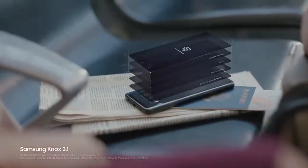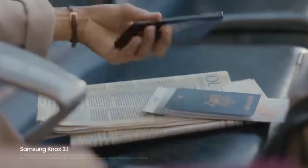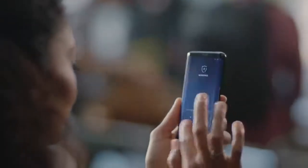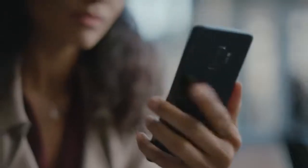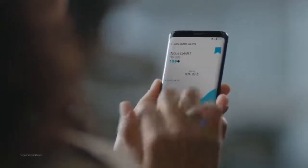Built from the chip up with multiple layers of security, Samsung Knox is our defense grade security platform with enhanced biometrics. Intelligence scan instantly recognizes you, letting you unlock your phone with just a glance or a touch. And the Galaxy S9 wisely separates business data from personal data, so you're protected even if your phone should ever fall into the wrong hands.